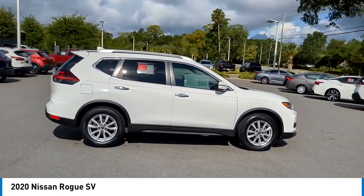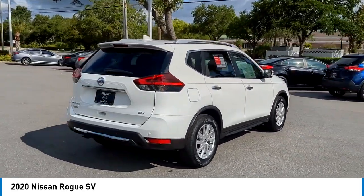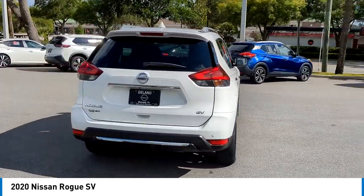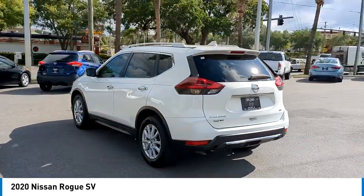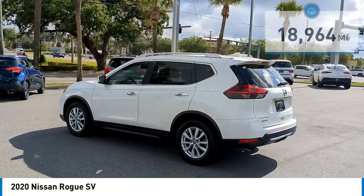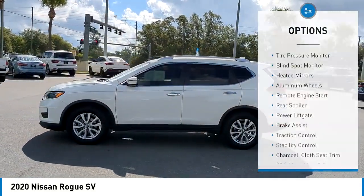The stylish Rogue gets 27 miles per gallon and still boasts nearly 58 cubic feet of cargo space. With a 5-star side impact safety rating and confident handling, the Rogue is more than you expect and everything you deserve. This vehicle has less than 20,000 miles.